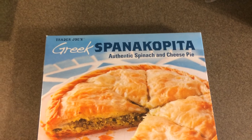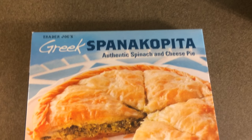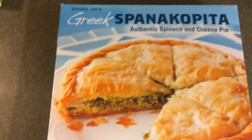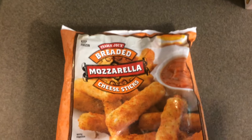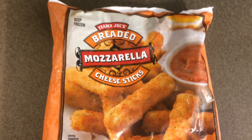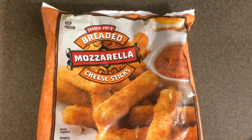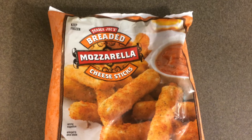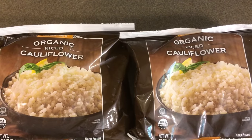My husband absolutely loves this — it is the Greek spanakopita, the spinach and cheese pie with phyllo dough. You get 14.1 ounces and it is $3.99. I also picked up one bag of breaded mozzarella cheese sticks — you get 16 ounces or one pound for $3.99. This is also an item I have never purchased before.